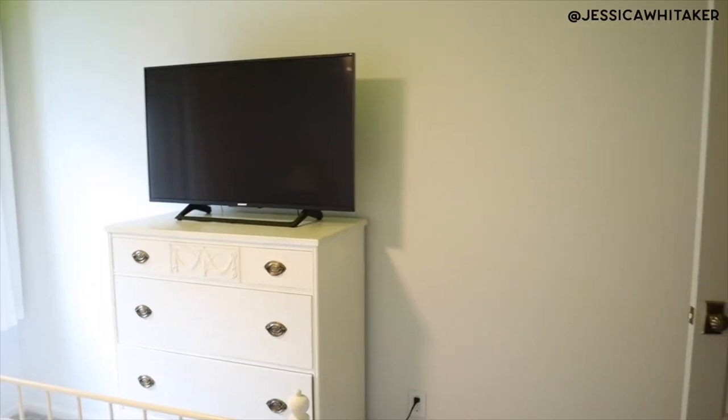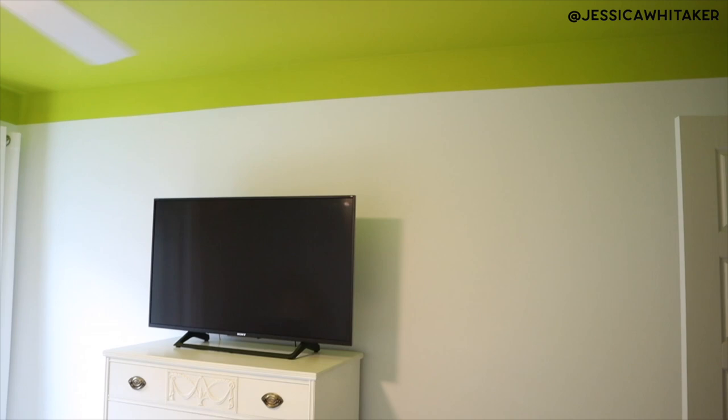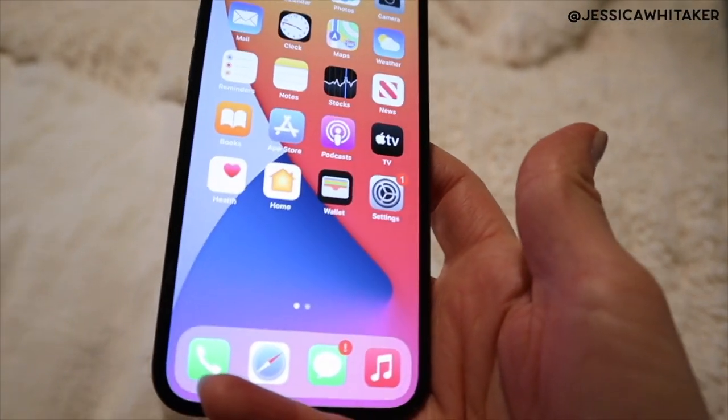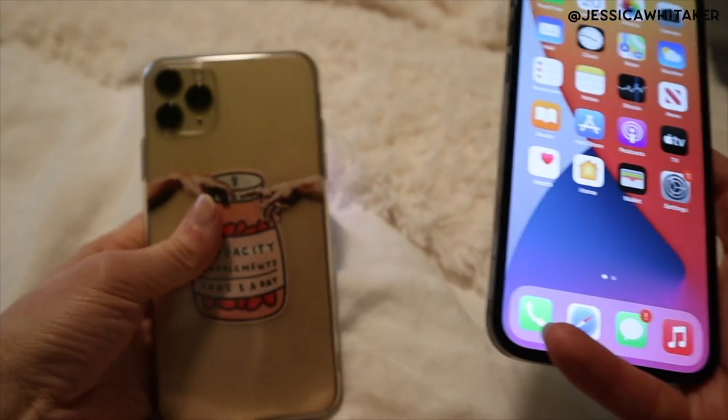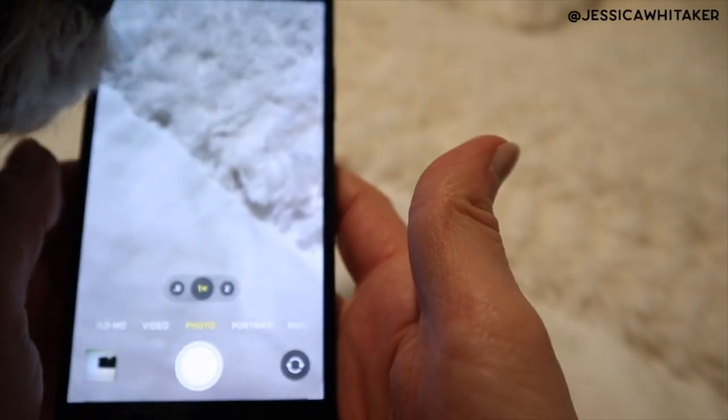It's the weekend, which means time for another home project. Today we are going to be putting up shelves on my bedroom wall right here. We're also going to mount this TV to the wall to get it off of the dresser, and then that can become more of a space to style. Here is the door and here is the wall, and of course we have the chartreuse ceiling. I'm using the iPhone 12 Pro; I have the iPhone 11 Pro Max to do the photos inside.